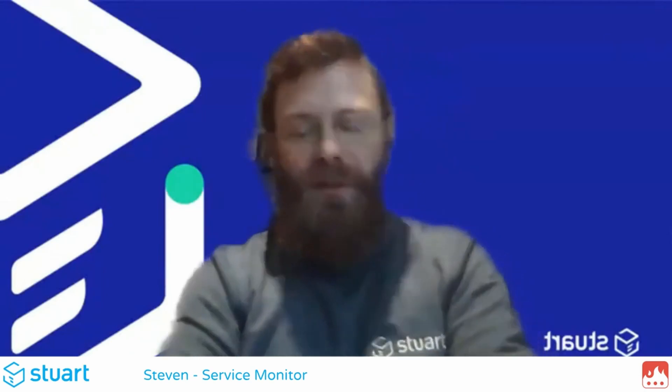I'm Liz, working as Global Specialist Project for the Customer Support Team. I'm Stephen, I work in the Service Monitoring Department of Customer Support.